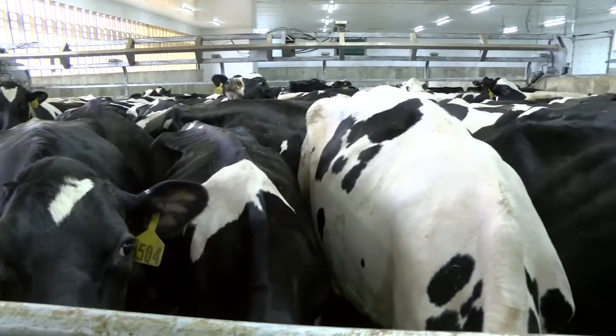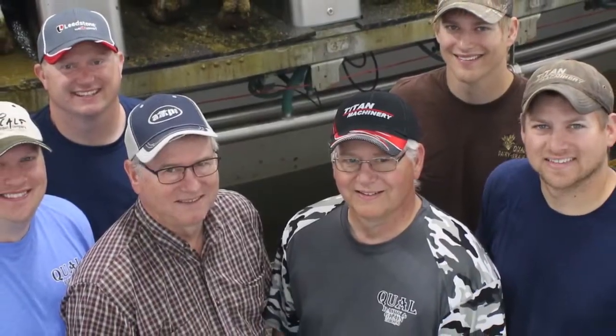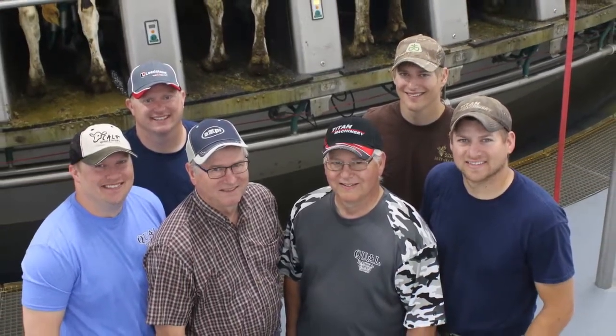The Quall family has been involved in dairy in Ransom County since the late 1940s. Last year, brothers Allen and Rodney Quall, along with their sons, pulled the trigger on a massive technological upgrade.